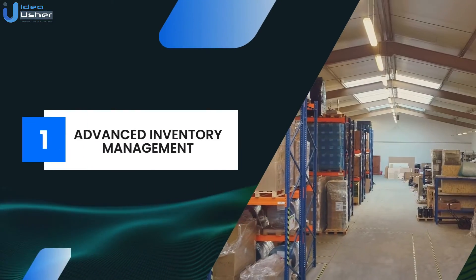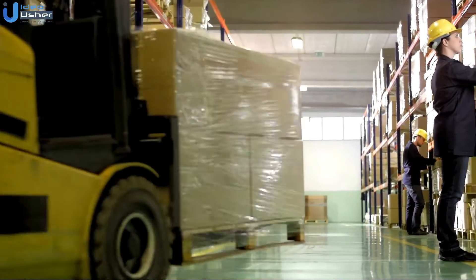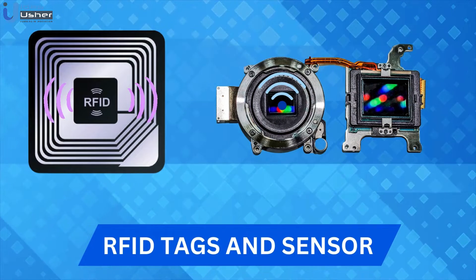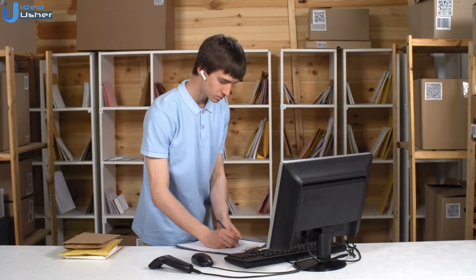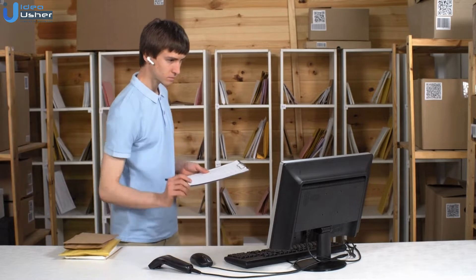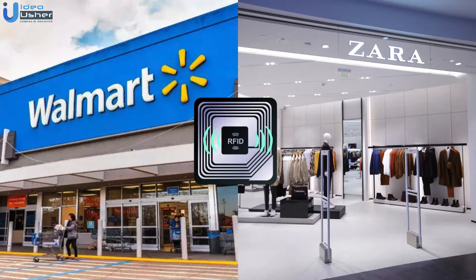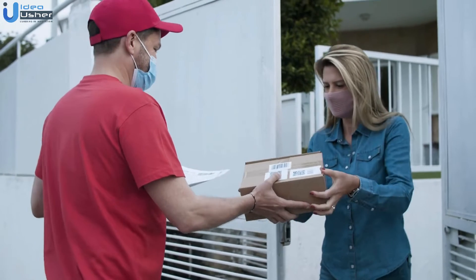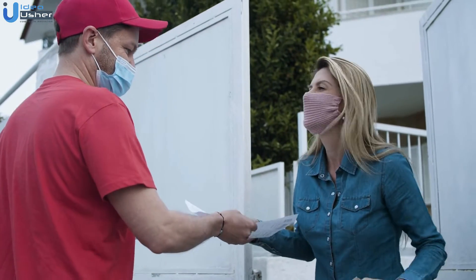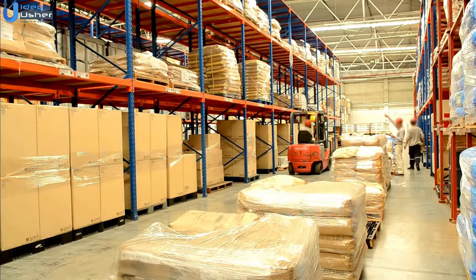First, we have Advanced Inventory Management. Inventory management through IoT involves using RFID tags and sensors to track product quantities in real time. This technology automates stock-level monitoring, reducing manual errors and labor costs. Brands like Walmart and Zara use RFID for dynamic inventory management. This approach minimizes storage costs, maximizes product availability, and enables predictive restocking, leading to significant reductions in out-of-stock scenarios and overstock, optimizing inventory levels and improving customer satisfaction.